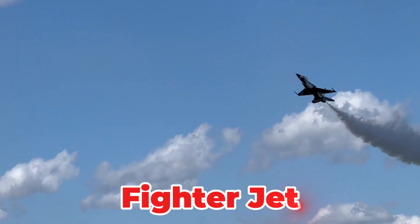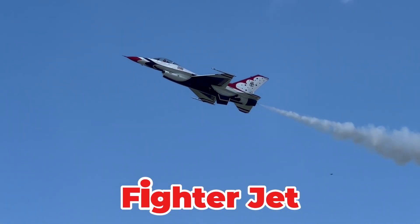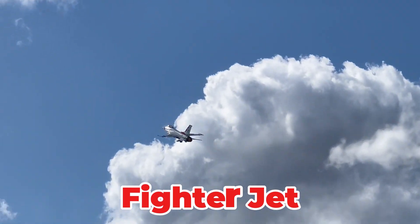A high-performance military jet designed for aerial combat, dog fighting and attacking ground targets. It is engineered for extreme speed, maneuverability and stealth. Fighter jets are critical components of a nation's air defense strategy.